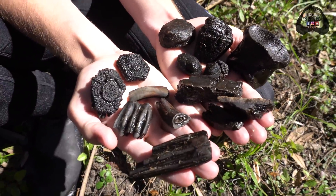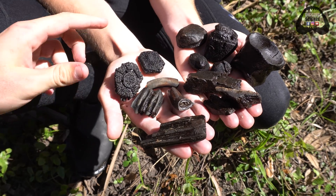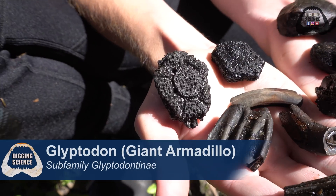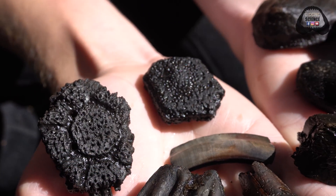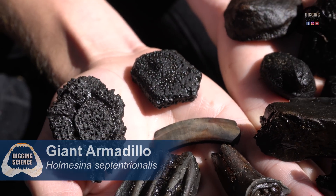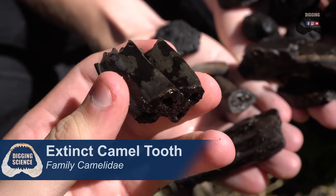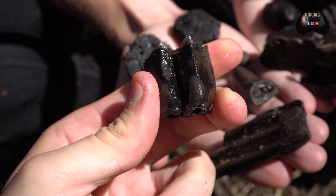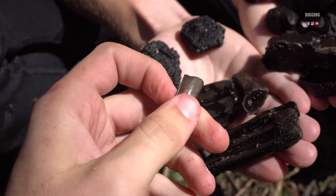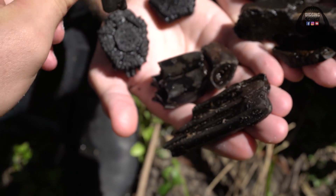We've been hunting for about an hour now and we've already got fossils from seven different extinct species that used to be in Florida. Up here we've got two osteoderms — armored plates. This one's from a glyptodon, which was a giant armadillo about the size of a Volkswagen Beetle. Next to it we've got one from an actual giant armadillo, which was about 200 pounds. We've got an incredible camel tooth right here — beautiful, great wear, no roots though. That's a great example of the extinct camel. And this one is a beautiful example — Colton found this while diving — that is a giant beaver tooth. We used to have bear-sized beavers in Florida.